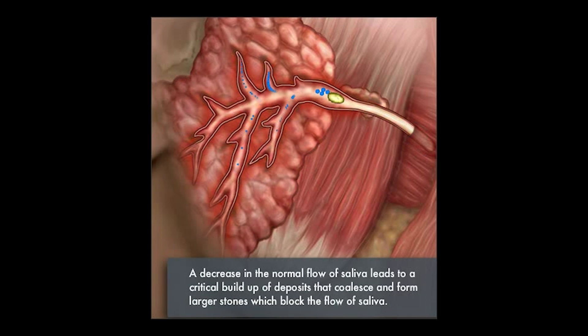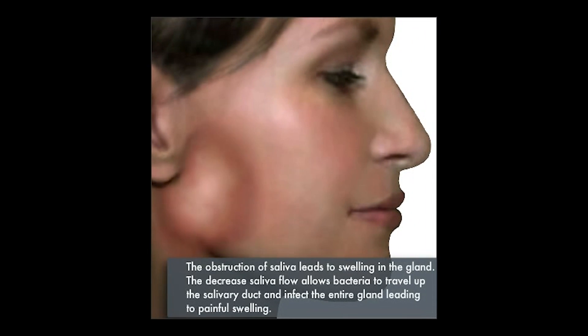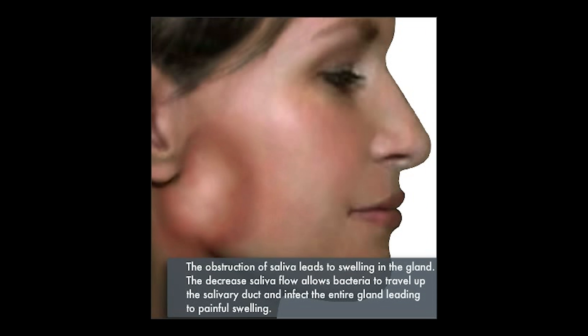That blocks the entire parotid gland and causes the gland to swell. Externally, when you look at the face, it is a very tender, very red, very painful process.